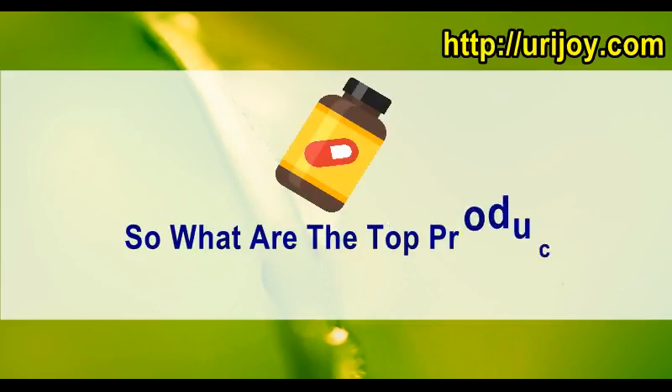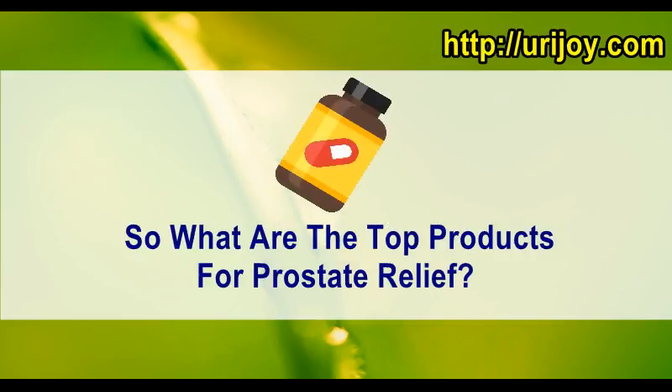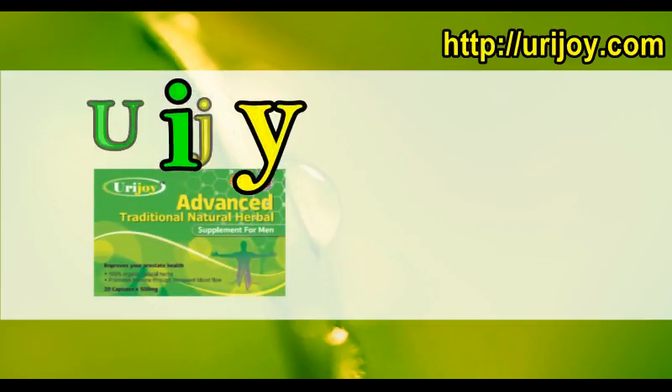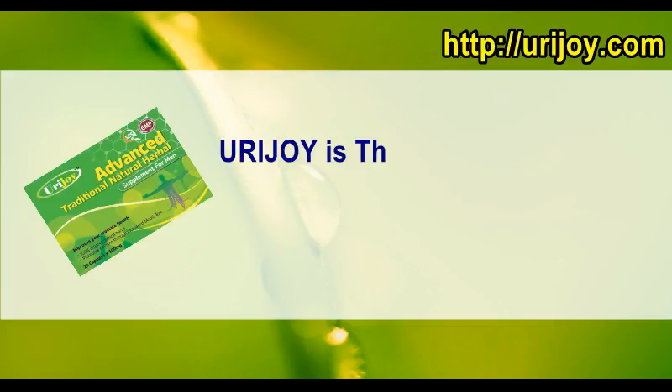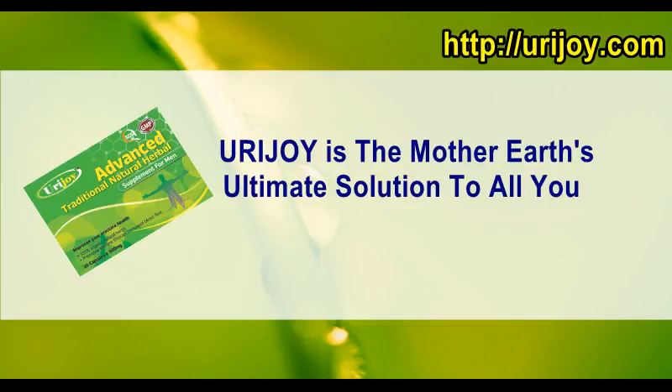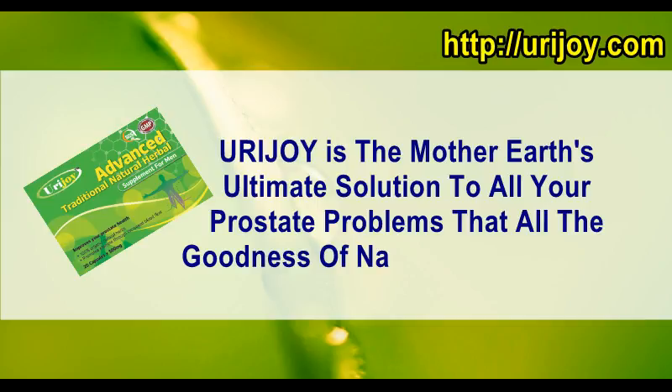So what are the top products for prostate relief? Get the shocking truth right now. Announcing Urijoy — a breakthrough in prostate treatment product. Urijoy is Mother Earth's ultimate solution to all your prostate problems, with all the goodness of nature can provide.